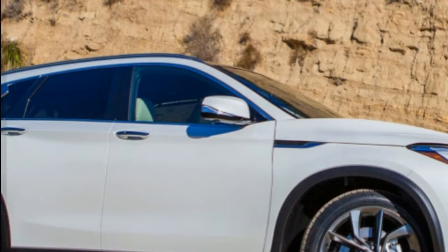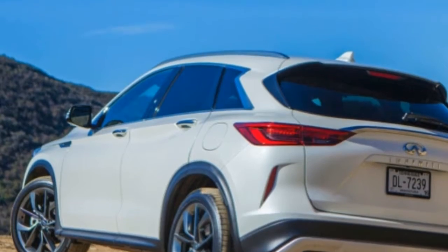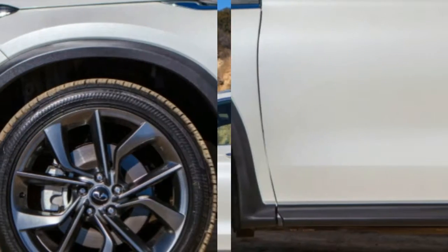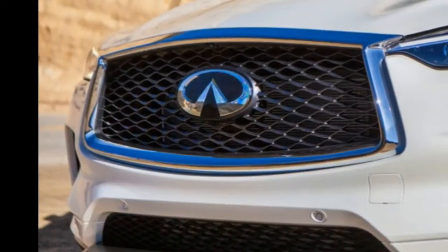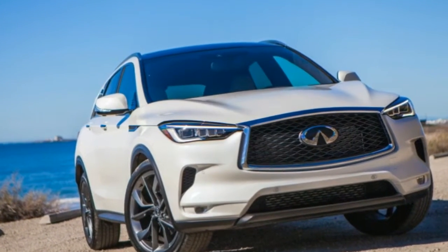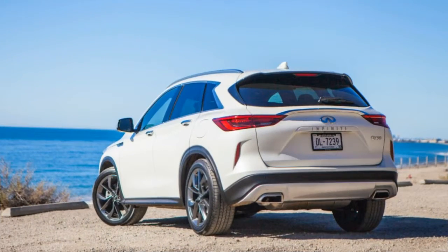The next level up adds the panoramic roof, fog lamps, and roof rails, ringing in at $39,400. Our tester, the Essential, begins at $43,350 and includes navigation, remote start, leather seats, and Infiniti's Around View Monitor. At any level, AWD is an $1,800 option. If you check every box, it's possible to option out an Essential to more than $60,000 before the $995 destination charge.